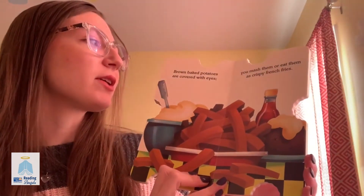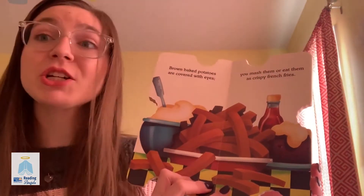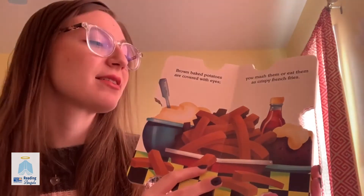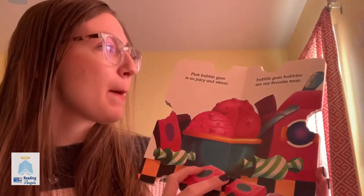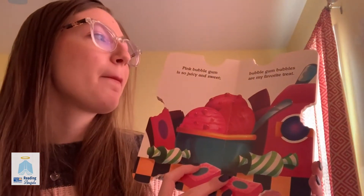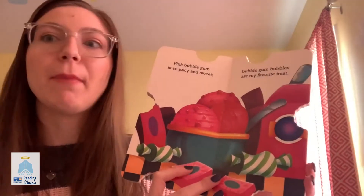Brown baked potatoes are covered with eyes, you mash them or eat them as crispy french fries. Pink bubble gum is so juicy and sweet, bubble gum bubbles are my favorite treat.